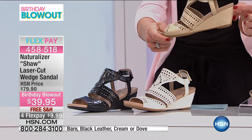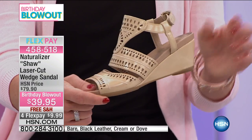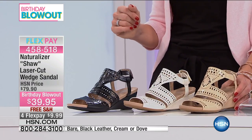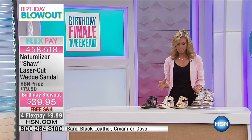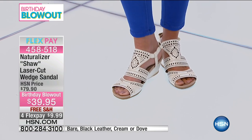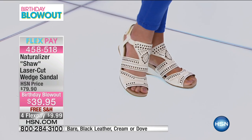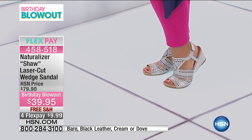We have this in sizes six, six and a half to 10 — those half sizes between six and a half to 10 — and then your 11 and 12, all in medium width. Naturalizer is really a leader in fit technology; they have that N5 comfort insole. It's all about comfort, being able to stay on your feet, having a nice stable shoe, keeping that balance, but also having that little twist of fashion.